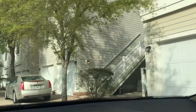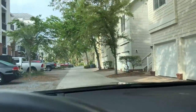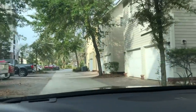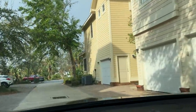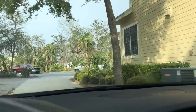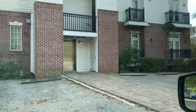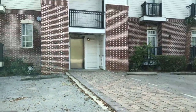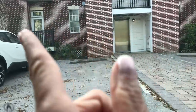Looks like we're finally getting some trees cut that took a lot of damage from Hurricane Michael a little over five months ago. So I'm coming down the alley. That is our elevator shaft in the back, and right there is the back of our unit.